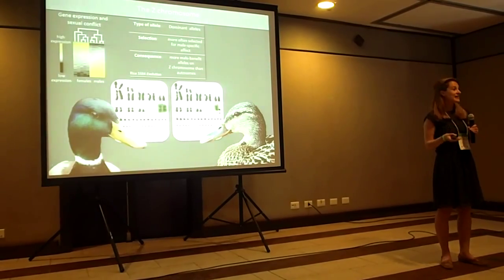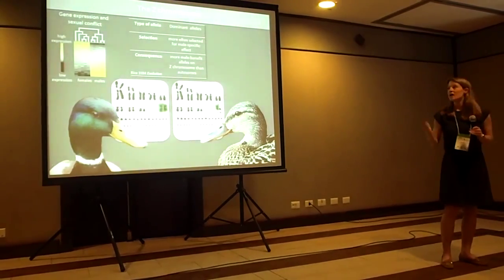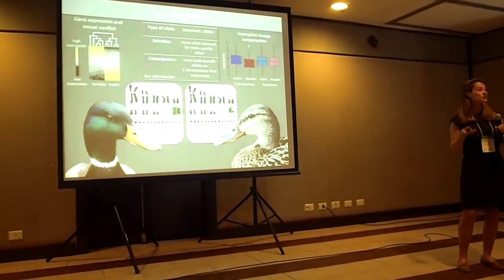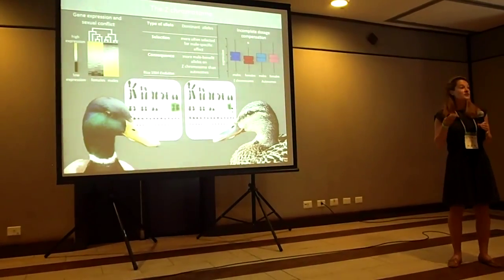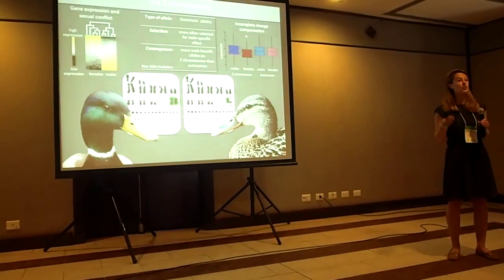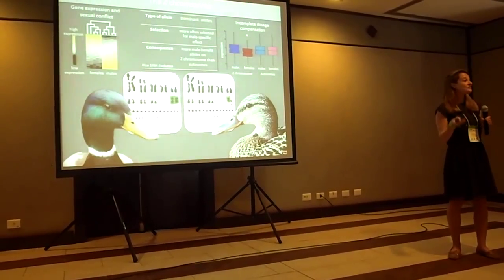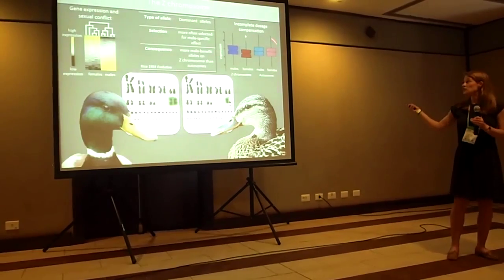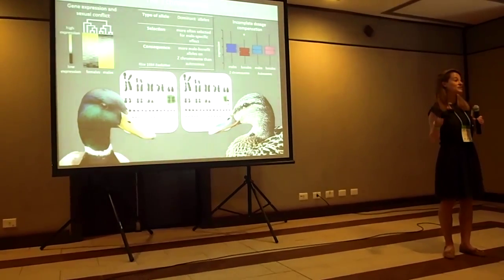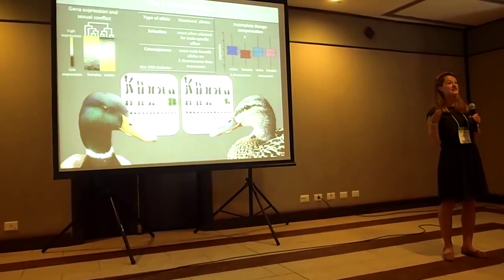So if the Z chromosome were being selected for its male benefit effects, then we might expect to see an enrichment of male-biased genes on the Z. But the situation is slightly more complicated in birds because they actually lack a complete sex chromosome dosage compensation mechanism. There's no global mechanism to compensate the differences in Z chromosome dose between males and females, so purely because females have only one copy of the Z, they have significantly lower expression of the Z than males and also when compared to the autosomes. Because of this difference in dosage, the majority of genes on the Z are male-biased in expression, meaning you can't really do comparisons of Z chromosome to autosomal expression to infer if the Z has been sexualised.